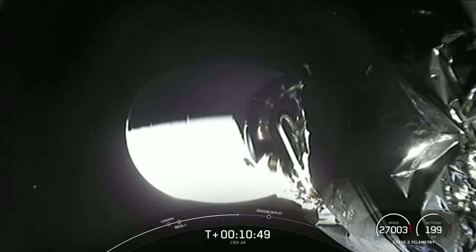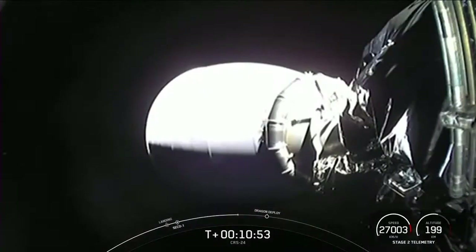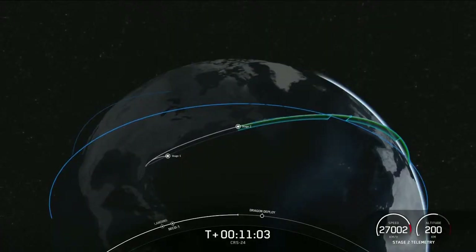Speaking of cargo, today we'll be delivering more than 6,500 pounds of science, research, crew supplies, and vehicle hardware to the orbiting lab and its crew. This includes all the science, supplies, and holiday treats we talked about earlier in the broadcast, and I'm sure the crew is looking forward to that.